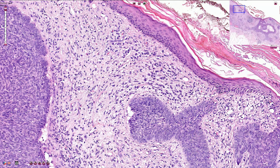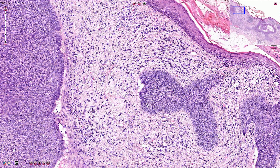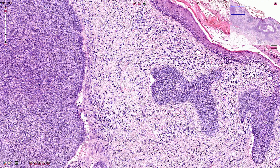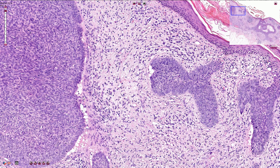Around the tumor there is a typical stroma with fibroblasts and also some inflammatory cells like plasma cells and lymphocytes. The stroma has a typical slightly bluish or basophilic appearance, and here again we see the clefts or retraction artifacts that are formed during preparation of the slide. They are not real — they are artifacts — but they are a helpful sign in diagnosing basal cell carcinoma.